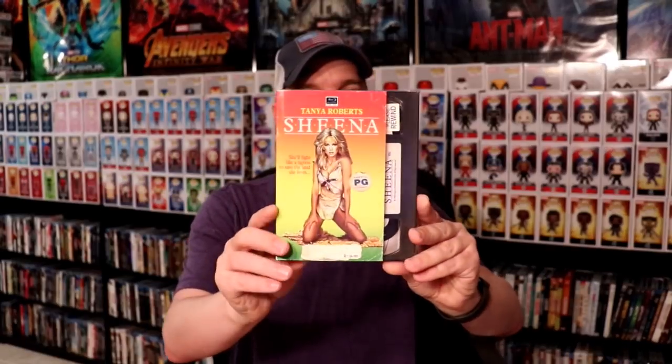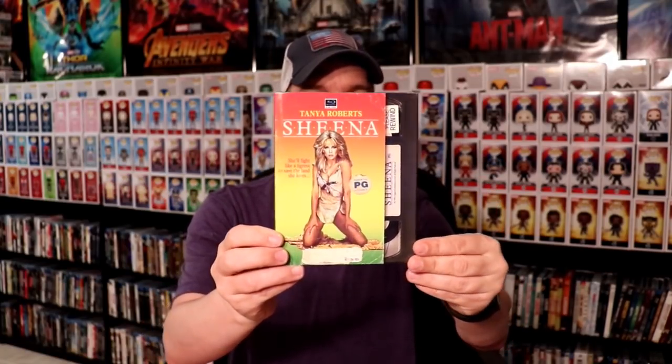Next up I'm going to do these new Mill Creek releases with the VHS retro style slipcovers. I've got Sheena, The Legend of Billie Jean, and The Neighbors.